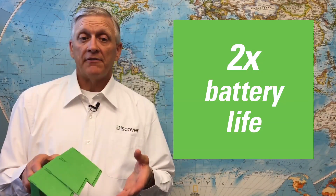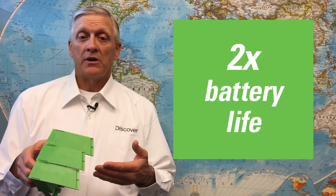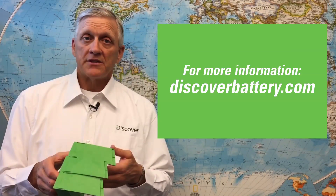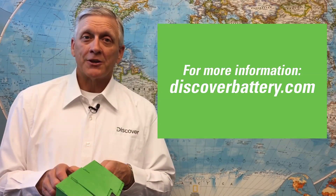Discover's award-winning 360-degree acid mixing technology eliminates acid stratification and more than doubles the life of any flooded lead-acid battery chemistry by eliminating acid buildup. For more information on Discover Mixtec products, visit us at discoverbattery.com.